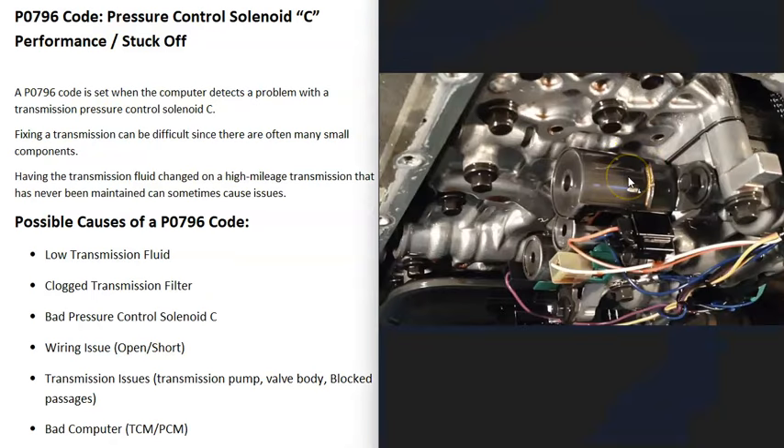The next thing that could cause this is the pressure control solenoid C itself — that it's gone bad, or the wiring going to it is having some kind of issue, like an open, a short, or a bad connection.